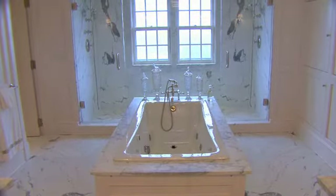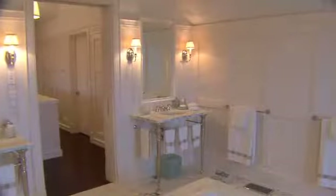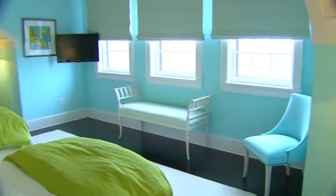The master bathroom features a Jacuzzi bathtub, glass paneled shower, twin sinks, and a private water closet, all making this a perfect sanctuary for complete relaxation. The two other bedrooms on this floor each have walk-in closets and en-suite bathrooms.